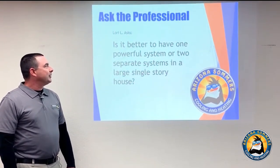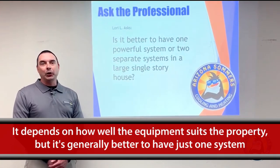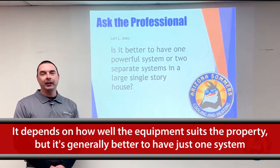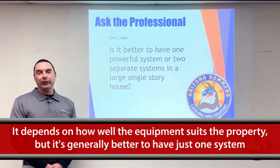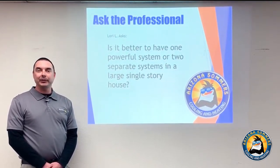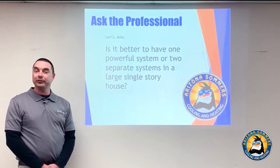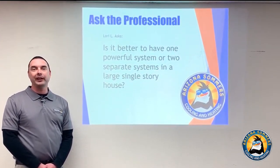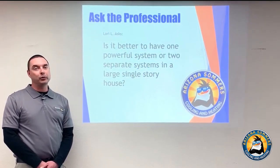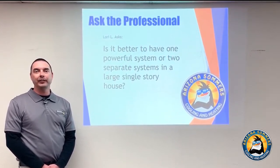Is it better to have one powerful system or two separate systems in a large single-story home? It really depends on the design of the home — proper sizing is the most important thing. With two smaller units, if one fails in the heat of summer you can get by, however long-term you're paying twice as much in maintenance, twice as much in repairs, and twice as much in replacement over your home ownership compared to looking after one larger unit. If your home is large enough to need two systems, that's fine — it really goes back to the design and how everything was sized.